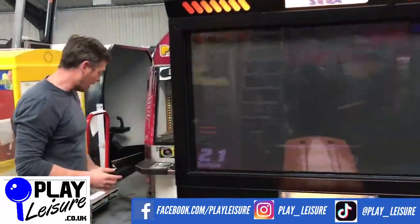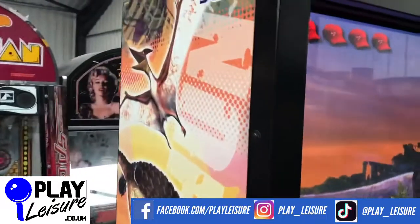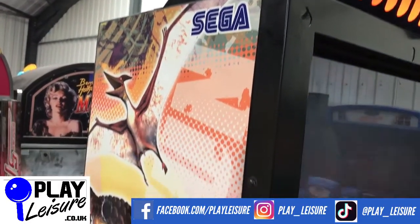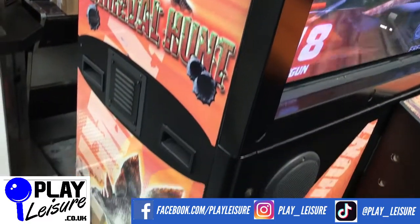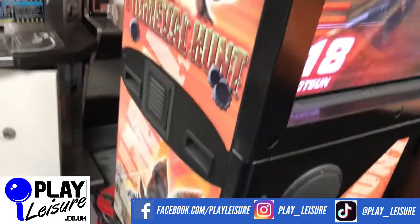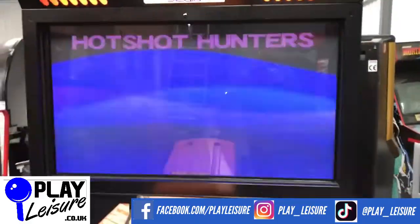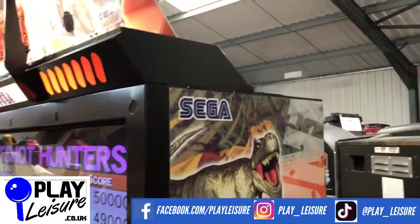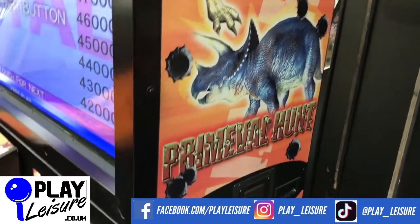In terms of the sides of the cab, come around and have a look at them — they look good. There are barely any marks at all on that side, which is really impressive for a machine of this age. You usually see some bumps and marks where it's been moved around the arcade floor. The other side again looks really good for its age. I don't think I've ever seen a Primal Hunt in this good a condition.